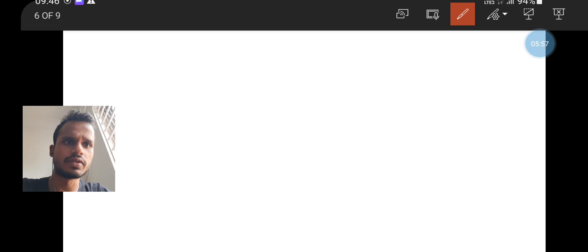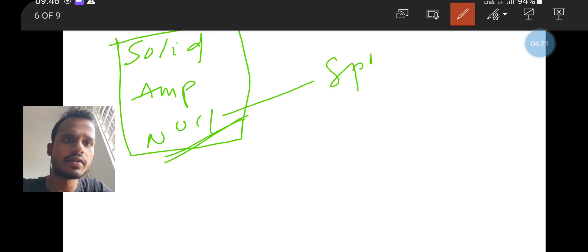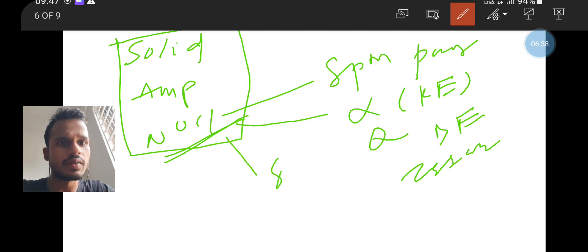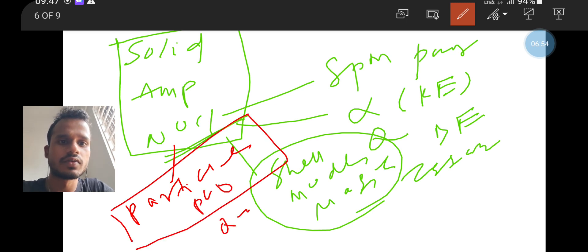Moving to the important expected questions — for nuclear physics, nuclear spin-parity questions will be there. Alpha decay kinetic energy will be there. Q-value measurement will be there. Binding energy, stability graph, Z-stable formula will be there. Shell model and magic number questions will be there.